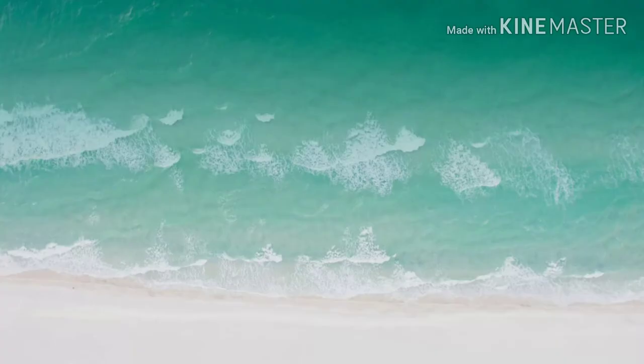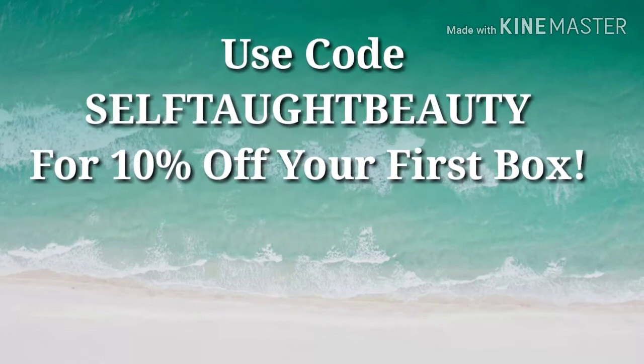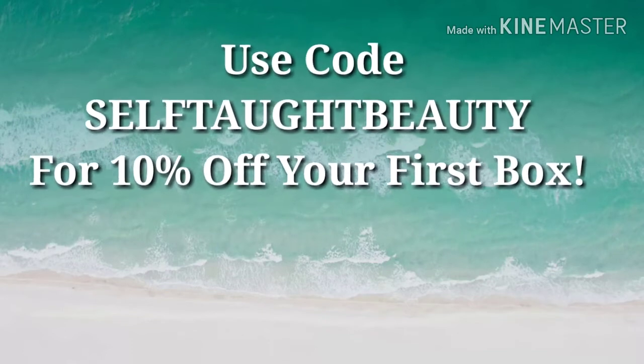If you want to try out Yes Oh Yes, I do have a code for you to use — it is SELFTAUGHTBEAUTY in all caps. Make sure you use that; it'll get you ten percent off of your first box, and it will be linked below if you want to go check them out.